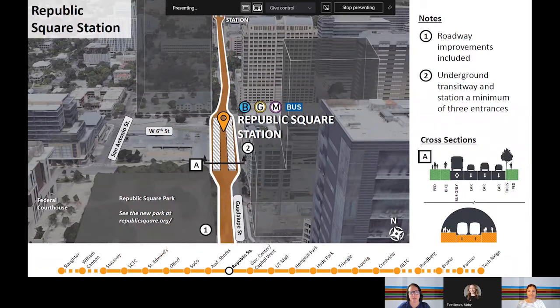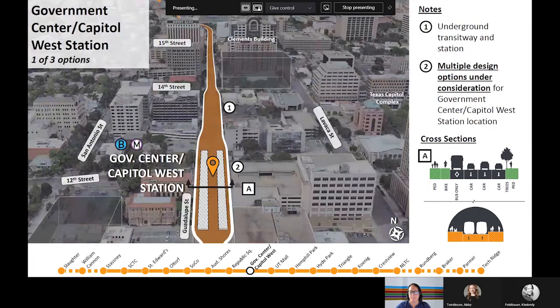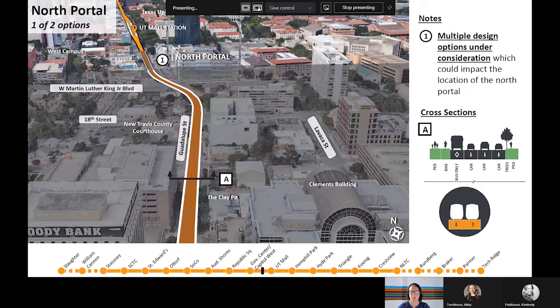We anticipate providing roadway improvements in the area north of Third Street and north of Sixth Street even though the transitway is underground, because we are currently proposing a cut-and-cover tunnel rather than a bored tunnel for construction. The roadway would be rebuilt as part of construction. We are currently proposing a minimum of three pedestrian entrances, including a signature entrance just north of Fourth Street on the west side of Guadalupe. There are three options for the Government Center station location still being evaluated, which are discussed in the downtown working group video. The north portal is where light rail vehicles headed south will enter the subway and vehicles headed north will exit. The option shown proposes the north portal located north of MLK Boulevard; an additional option would place the north portal south of MLK Boulevard between 16th and 18th Streets.